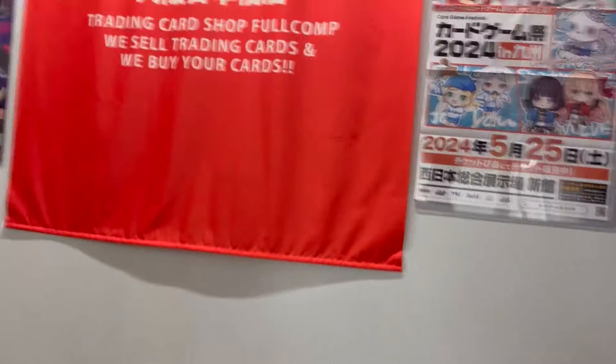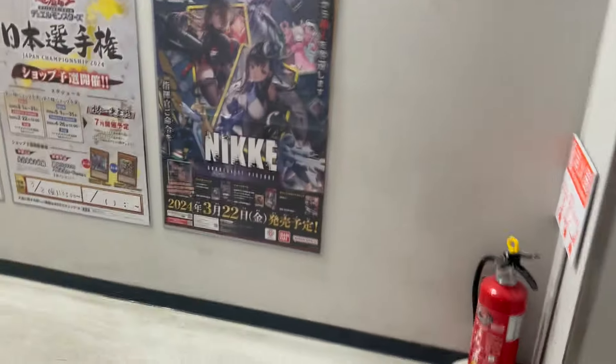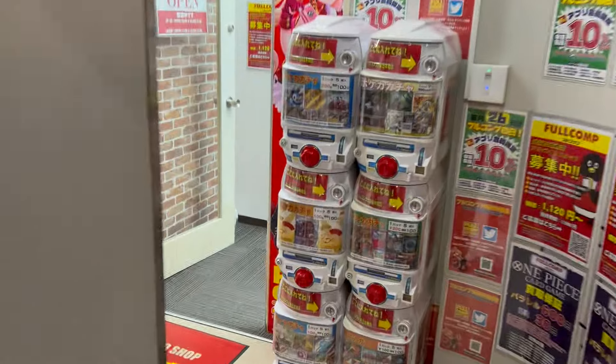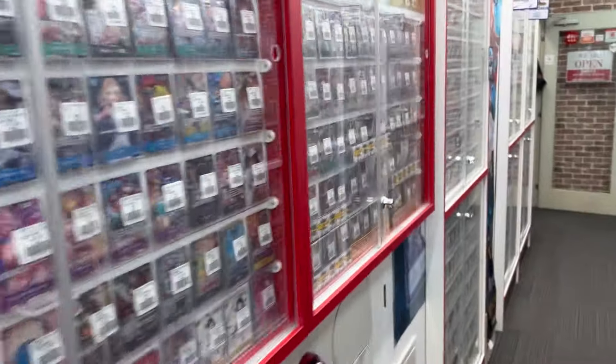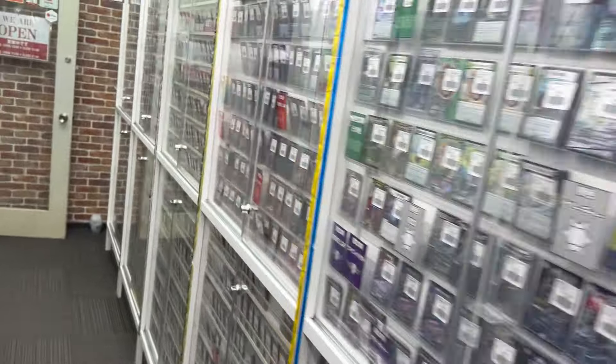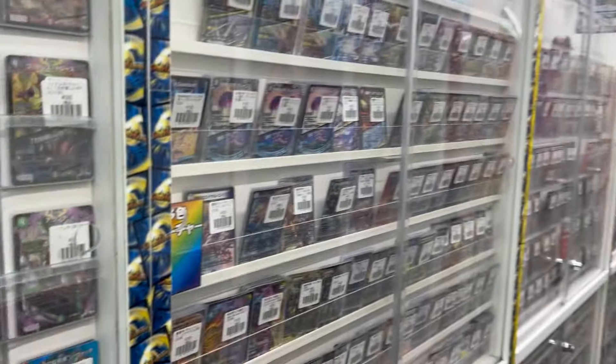If you keep going up the stairs, there's some trading cards up here. It's a cool shop — they've got so many One Piece, Duel Masters, Pokemon cards and everything. They're playing a tournament in there as well, so it's kind of cool.